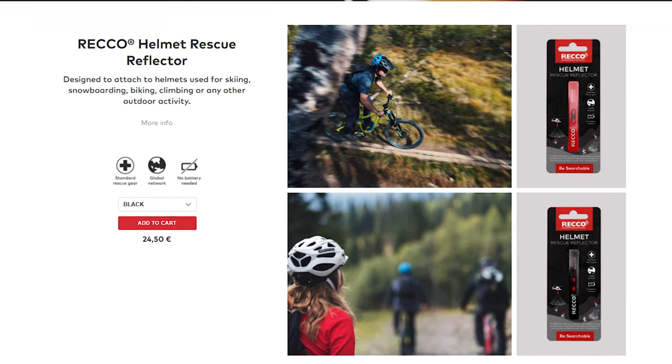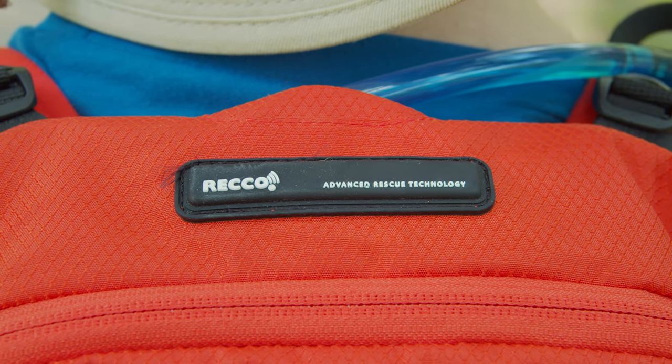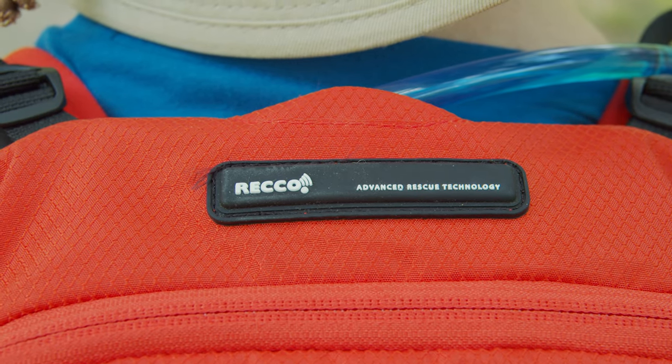These things are designed to last a lifetime and won't wear out — like ever. You can buy reflectors that you can attach to helmets, backpacks, harnesses, you name it, but Recco reflectors are also integrated right into a selection of products from more than 150 brands, including this Kingston 22 pack from Jack Wolfskin. It's actually right here, hidden somewhere inside this little rubber strip.